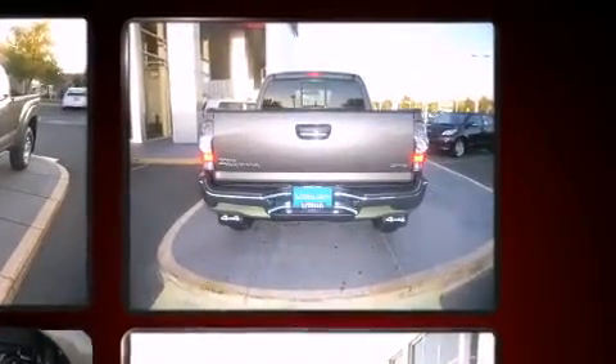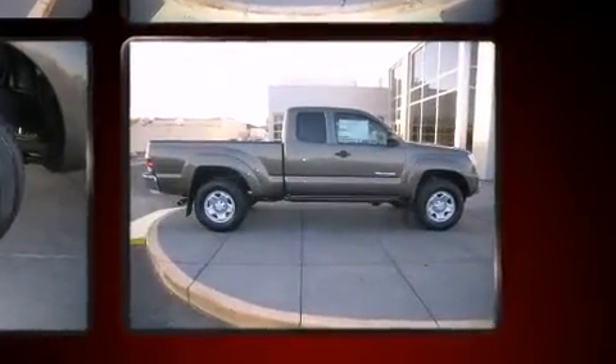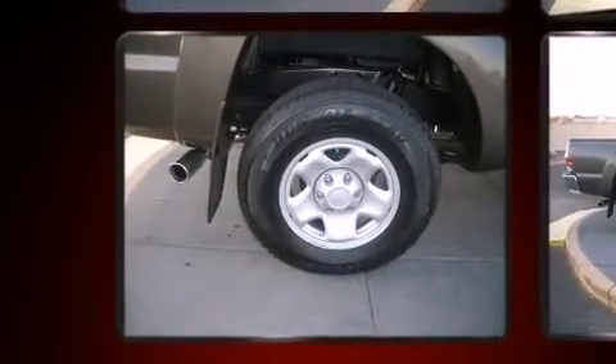Toyota infused the interior with top-shelf amenities such as one-touch window functionality, a tachometer, a rear-step bumper, and power windows.